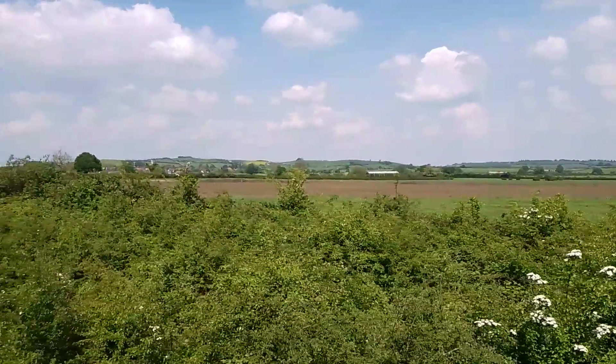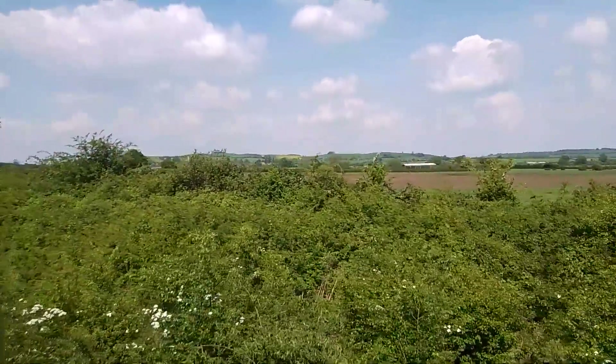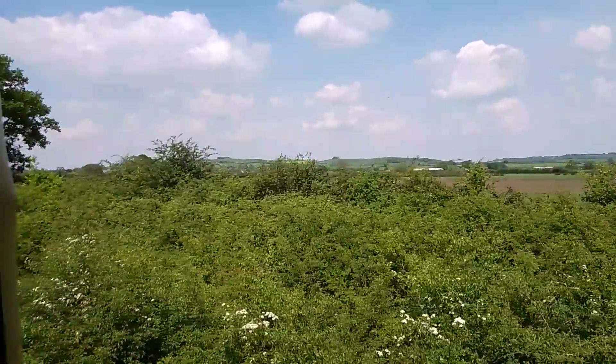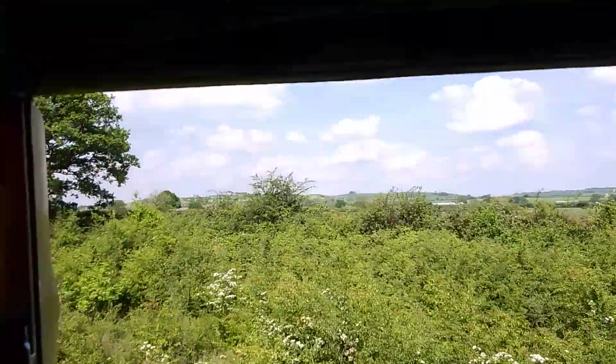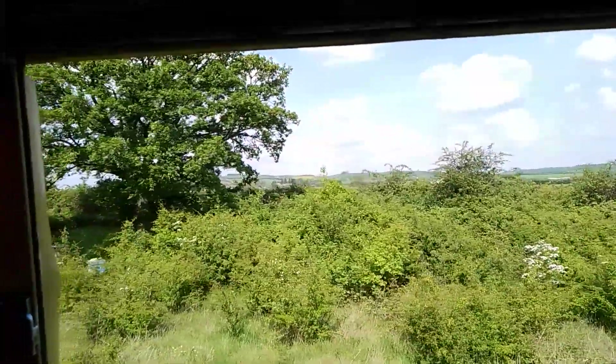Listen to the austerity tank engine huffing their way back to the station. I think this is on the gradient of Quainton — you can see the blues of Quainton. There's no wind here. A Blackman Shear Railway saddle tank.